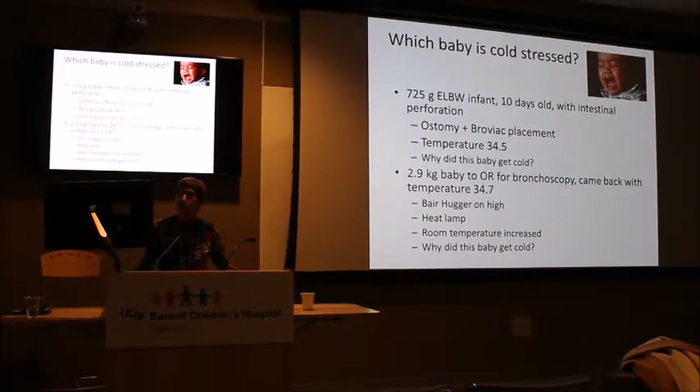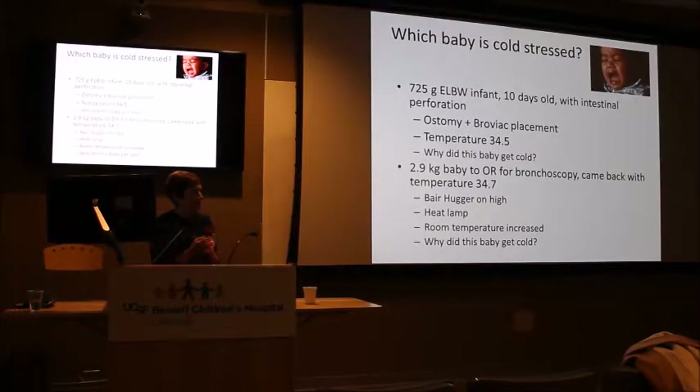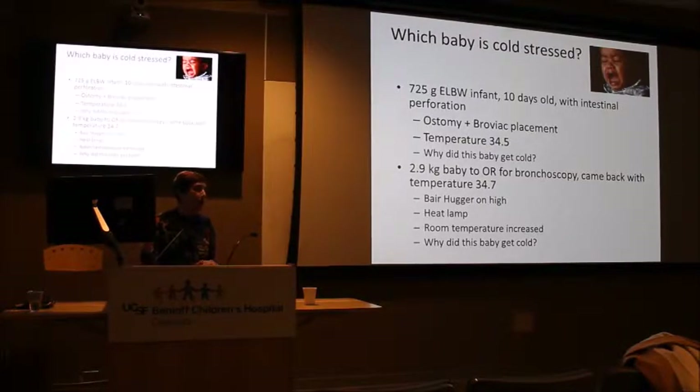I had two recent examples. The first was a 725-gram infant, 10 days old at the time of surgery for intestinal perforation with ileostomy, mucous fistula, and Broviac placement. Upon return to the nursery, temperature was 34.5 degrees. About a week later, the same baby had another perforation event. Nicolette was the anesthesiologist and used saran wrap on the extremities — unfortunately the baby got too hot, returning at 39 degrees. It's that sweet spot that's so difficult to hit.